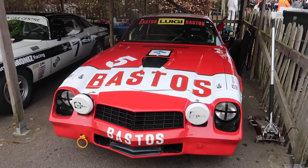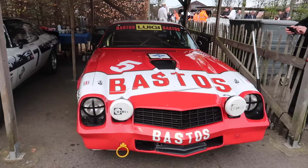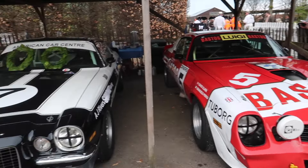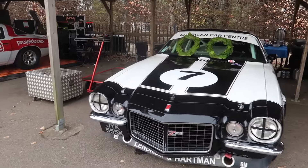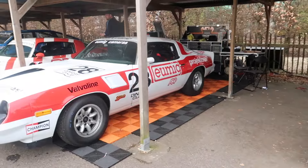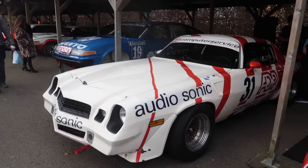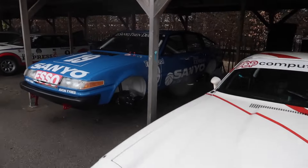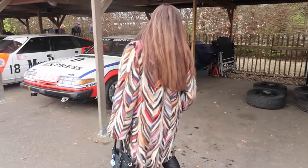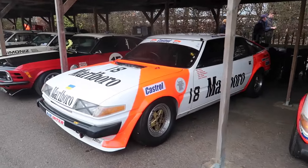It starts with the line-up of old 70s and 80s touring cars. Starting off with the Chevy Z28. Nice row of Z28s. Rover ST1 — no wheels on it. A few Rover ST1s.